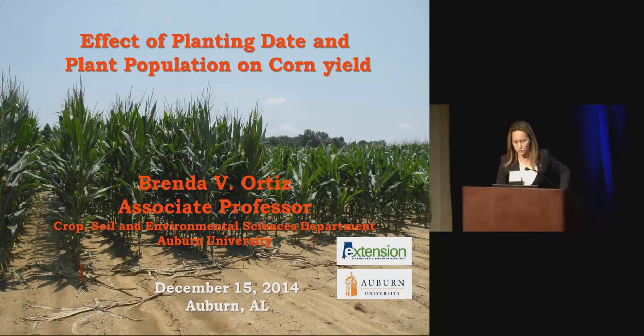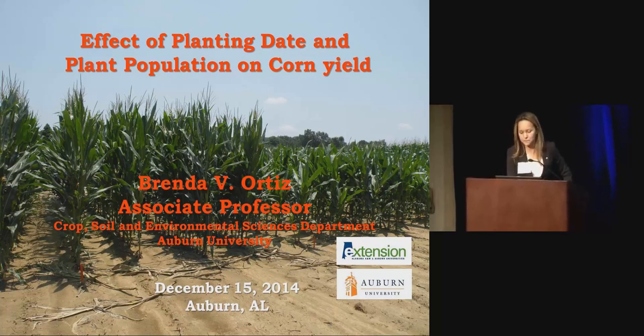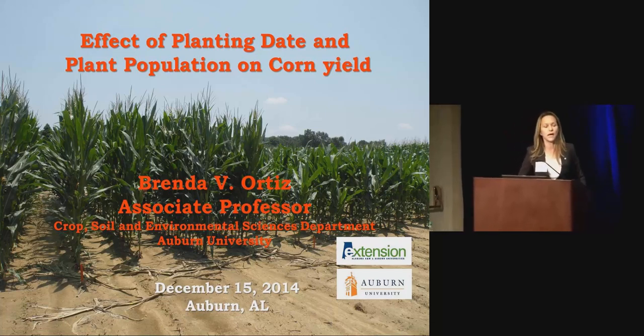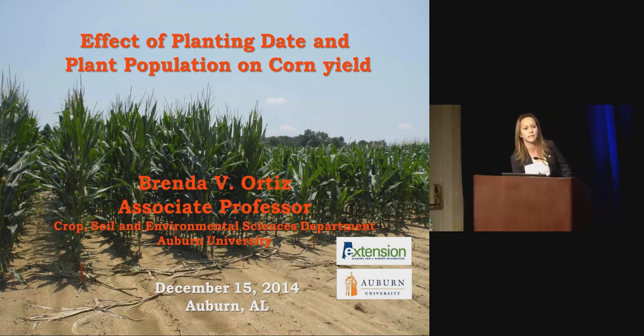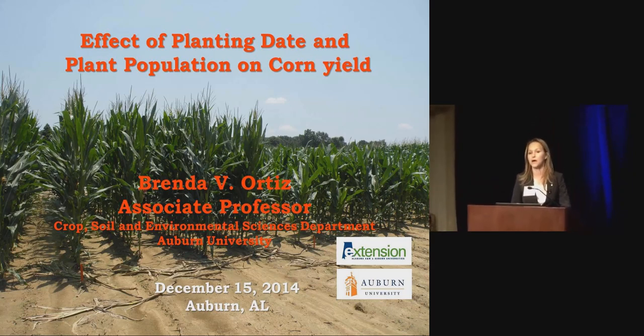I don't think I need a lot more information. As I mentioned this morning, I have an extension and research responsibility in small grain. What I will be doing for the next 15 to 20 minutes is share with you some of the results that we have been obtaining from a couple of studies looking at the relationship between planting date and planting density in corn.